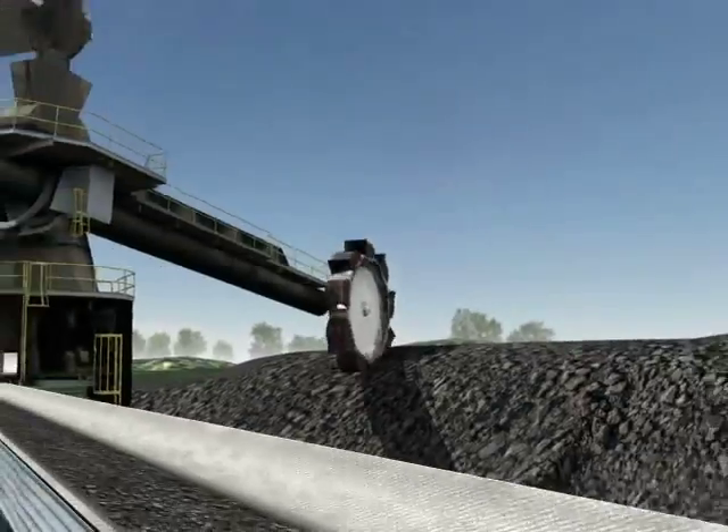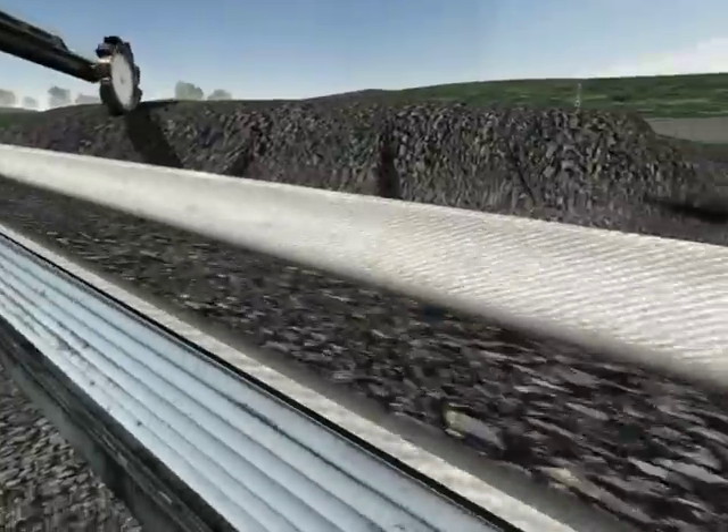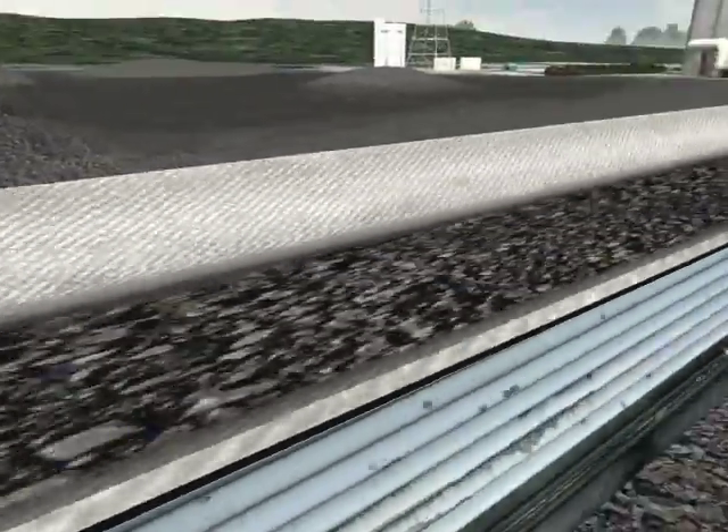A device called a stacker reclaimer scoops coal onto a quarter-mile-long conveyor that can transport up to 900 tons of coal into the plant each hour.